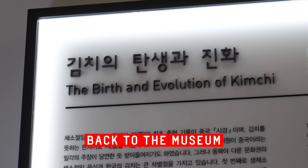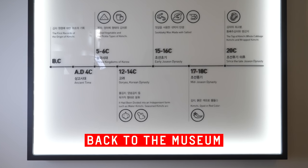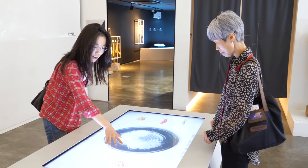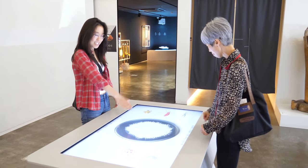The birth and evolution of kimchi — learn about the history and origins. We're going to make digital kimchi. The radish. Instant chopping.